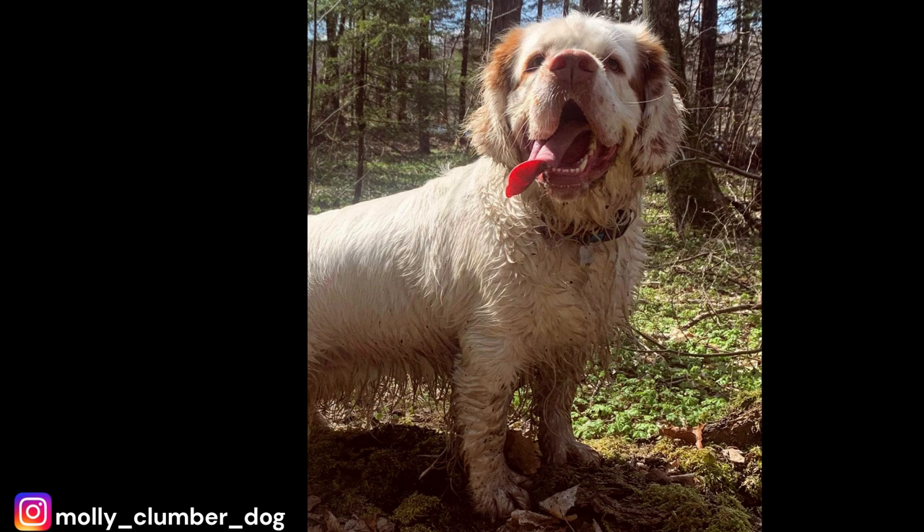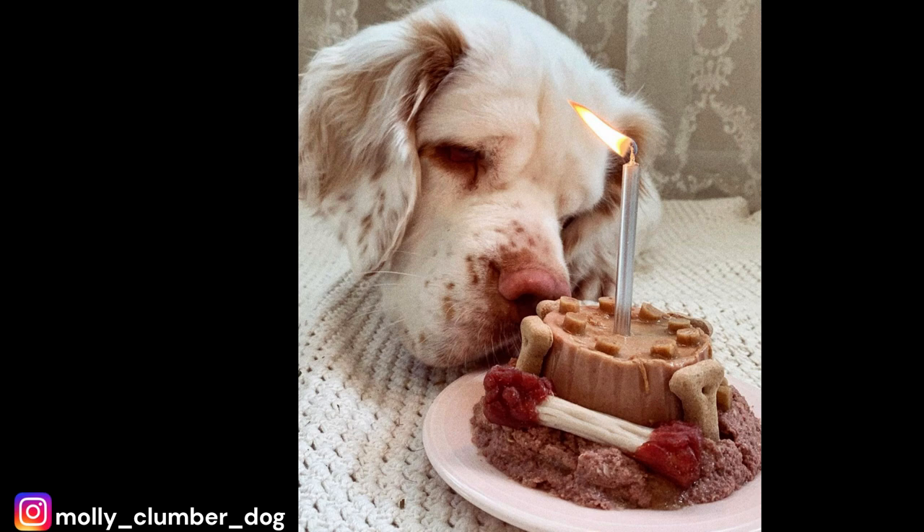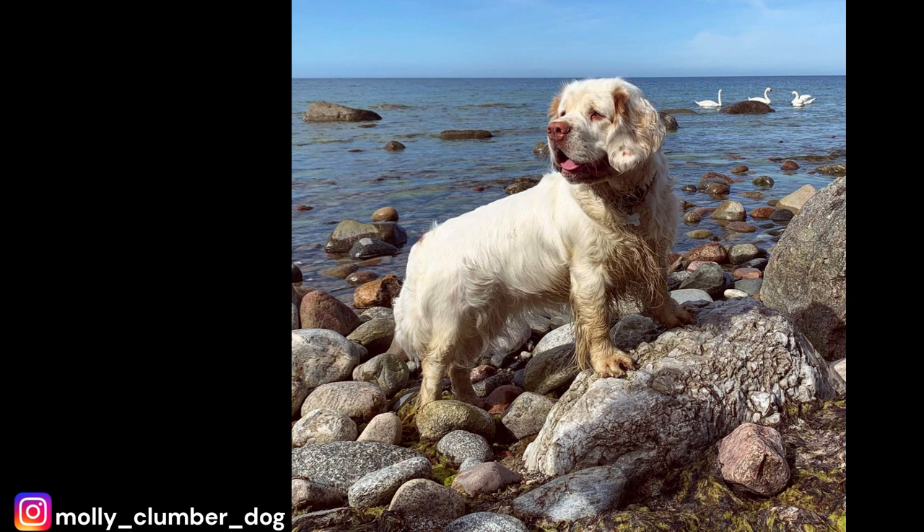Number 9: Relatively low energy level. Clumber Spaniels have a relatively low energy level and are content to spend most of their time lounging around the house. This is one of the things that make Clumbers such great pets for families and individuals who live a more relaxed lifestyle. They are not the type of dog that needs to be constantly on the go and do well with a more laid-back routine. A good walk once or twice a day and some playtime in the backyard will be enough to keep them happy and healthy. This also makes them great indoor dogs — they are not destructive when left alone and are content to lay by their owner's side. This is also why they are great for apartment living, as long as they get their daily walks.